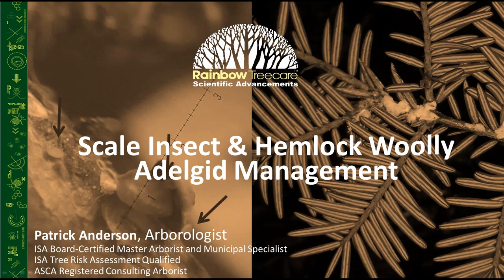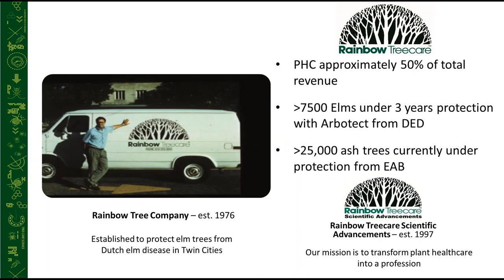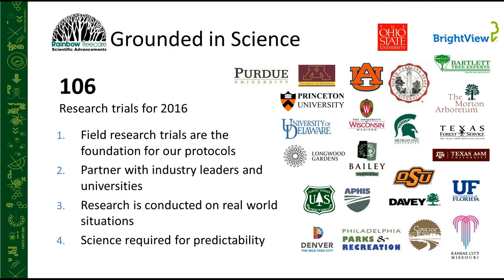Just a quick introduction: if you are not familiar with Rainbow, we were founded in 1976 and grew from doing preventative Dutch elm disease treatment to being the largest full-scale tree care company in the Minneapolis and Minnesota area. In 1997, the Rainbow Scientific Advancement part of the company was started. We bring products and protocols to market so arborists and landscape managers can provide predictable results responsibly. We do extensive research and development internally and in cooperation with research institutions and municipalities — last year alone we did 106 research trials on plant health care.